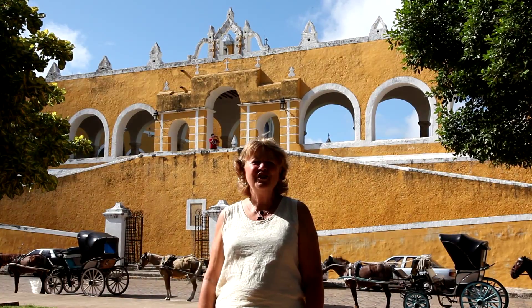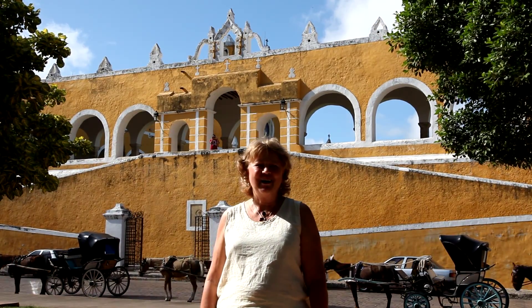I'm Jen Lytle, owner broker of Cherry Yucatan, bringing you another edition of Yucatan Living's Houses of Merida.